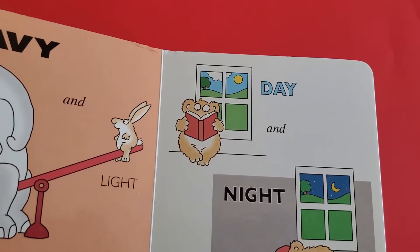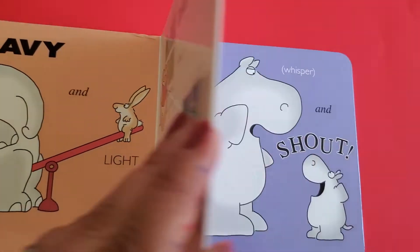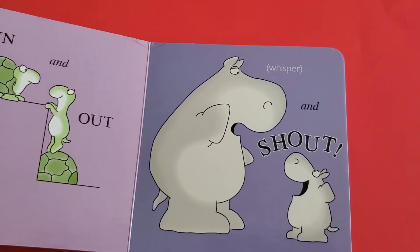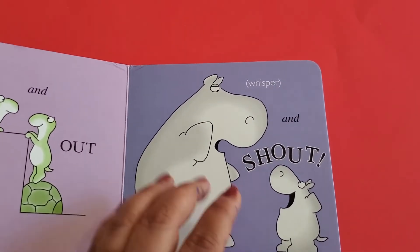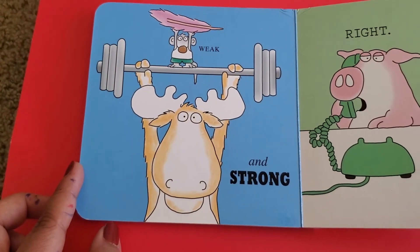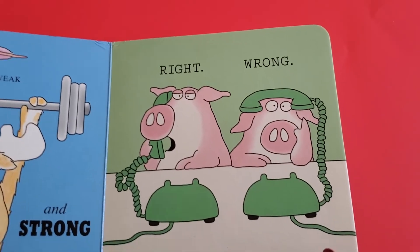In the night you can see the moon, so day and night are opposite words. In and out. Whisper and shout. Weak and strong — so are you weak or strong? Right or wrong.